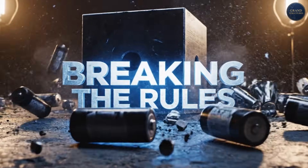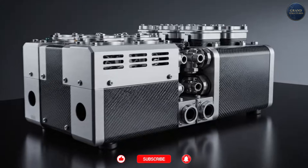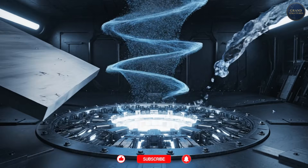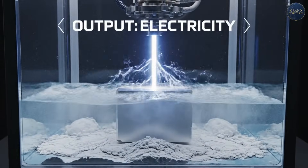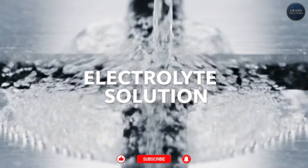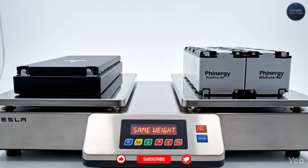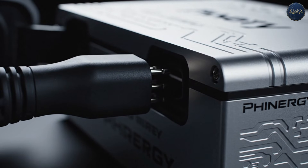Now let's talk about the technology that breaks all the rules: Finergy's aluminum-air batteries. This Israeli company, founded in 2009, took a completely different approach — and it's so crazy it might actually work. Aluminum-air batteries don't store energy in lithium; they generate electricity through a chemical reaction: aluminum plus oxygen from air plus water gives aluminum hydroxide plus electricity. The system: anode — pure aluminum plates; cathode — air-breathing electrode pulling oxygen from atmosphere; electrolyte — potassium hydroxide solution. Byproduct: aluminum hydroxide, recyclable. The energy density is insane — three times higher than lithium-ion at the pack level.